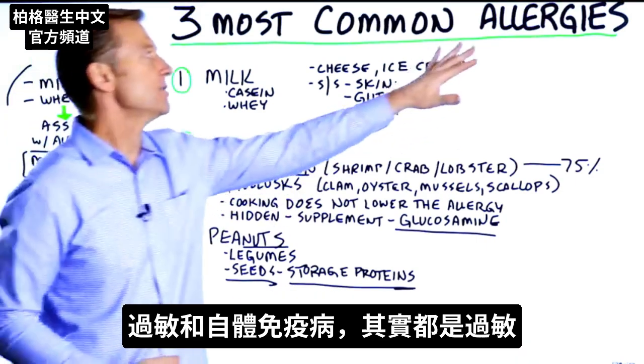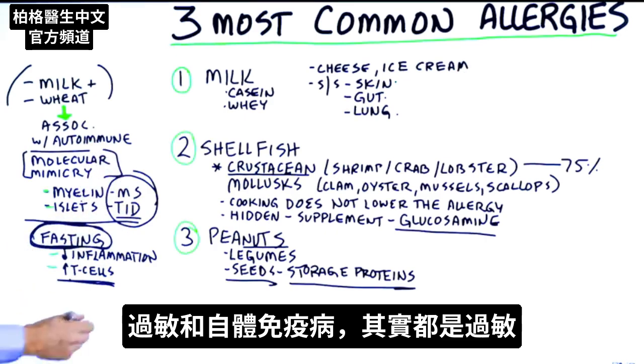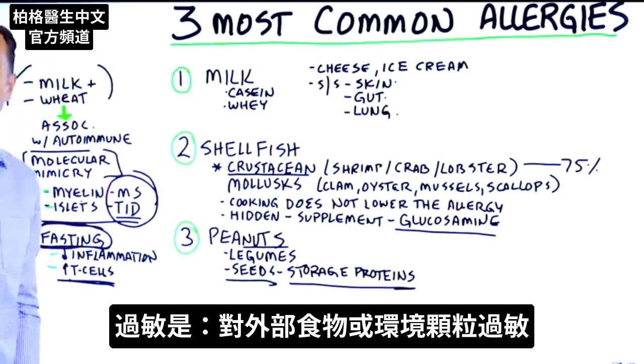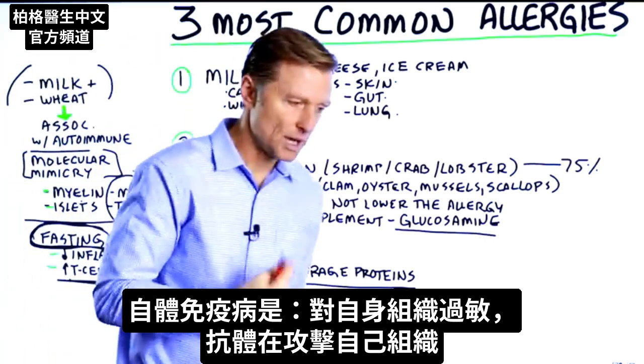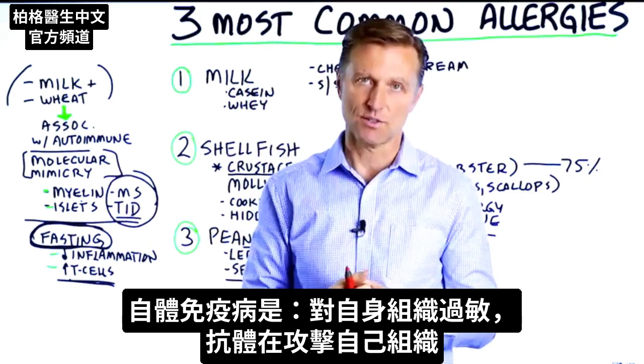If you think about an allergy and an autoimmune disease, they're both essentially allergies. With a regular allergy, you're allergic to some external food or environmental particle. With autoimmune disease, you're allergic to your own tissues — your body has antibodies that are attacking its own tissues.